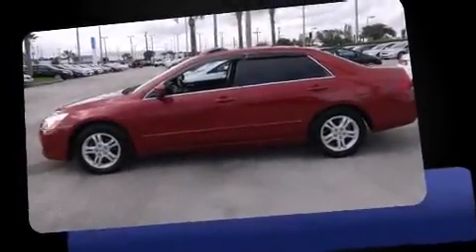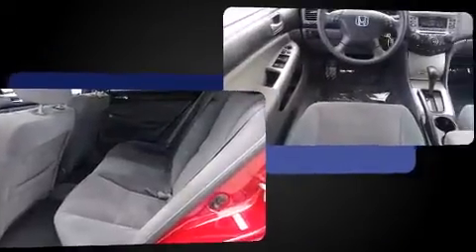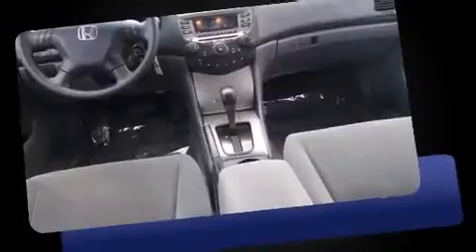Here's a great deal on a 2007 Honda Accord. This four-door, five-passenger sedan is still under 75,000 miles. It features a front-wheel drive platform, an automatic transmission, and a 2.4-liter four-cylinder engine.